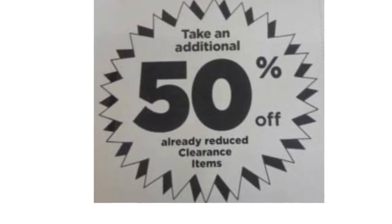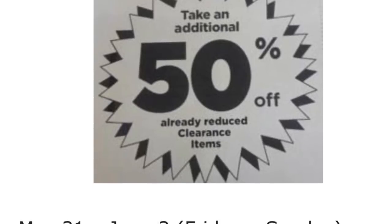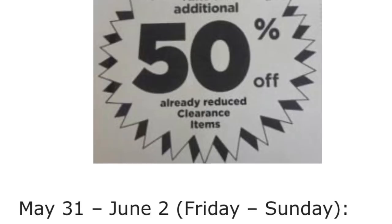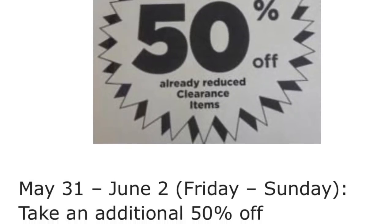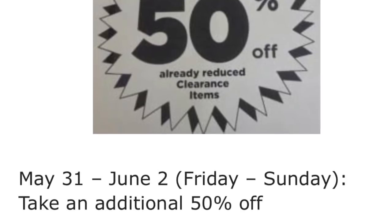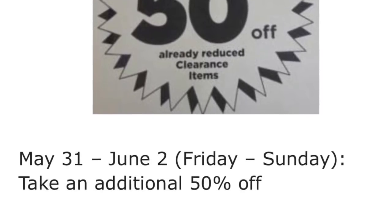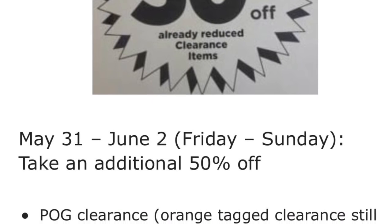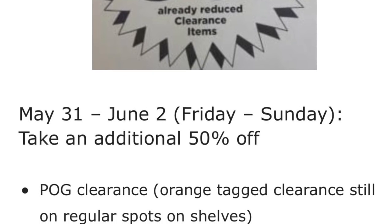Welcome back to my channel. In this video I'm going to share with you about the clearance event going on at Dollar General. This started today May 31st and the last day is this coming Saturday, June 2nd. You are going to get 50% off on already-reduced clearance items, so make sure to check around your store for any products already on clearance to get that extra 50% off.